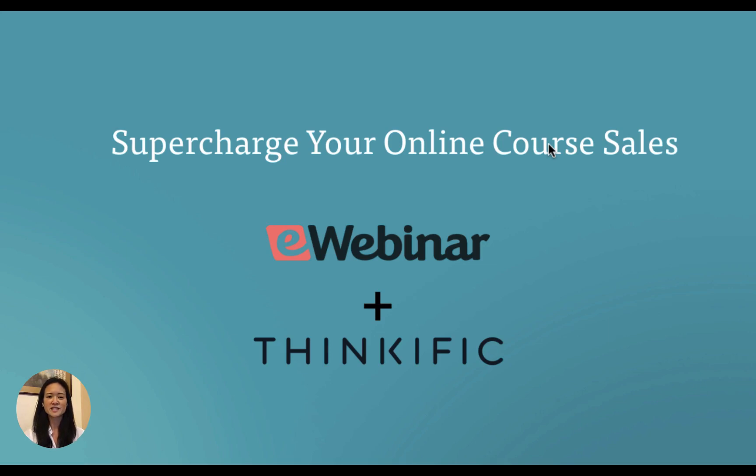Are you tired of giving the same sales pitch over and over again? Webinars are a great way to sell your online courses. They let you bring the benefits of what you teach to life and give people a chance to get to know you better before signing up. The problem is webinars demand a ton of time, effort, and attention.